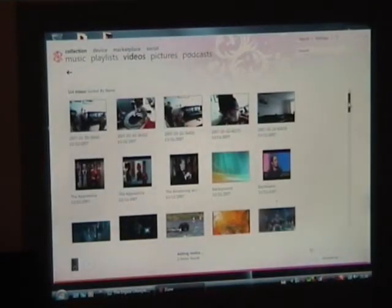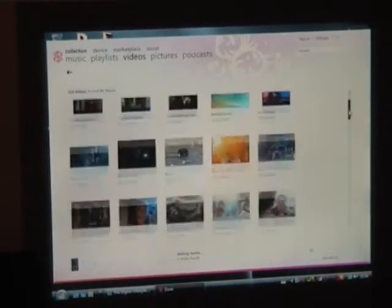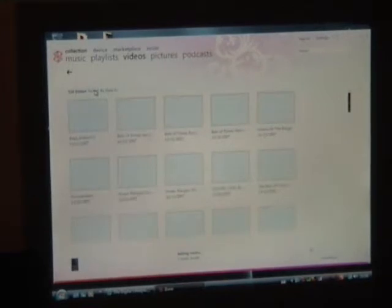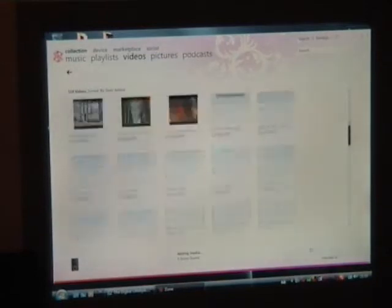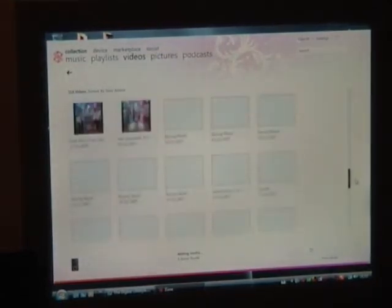Now let's have a look at videos. I've got a lot of videos on here. The first thing to note is that they're all mixed up. You can sort by name or by date added, but what you've got mixed together here are regular videos and recorded TV — it's not like Media Center where they're split up. You can see you've got all the kids' Power Rangers right the way down to recorded TV.